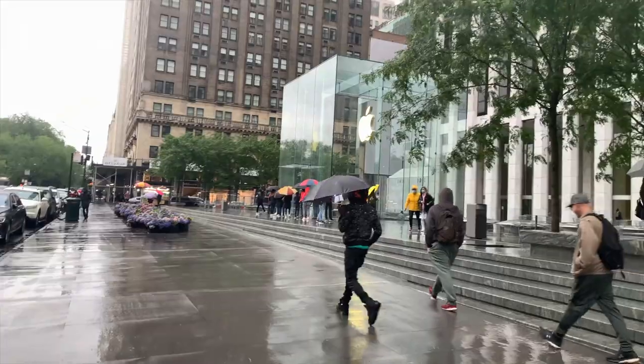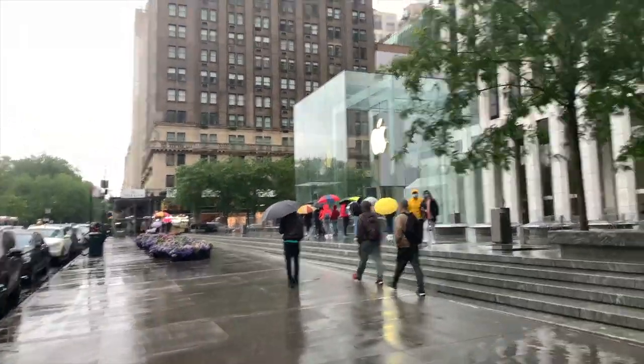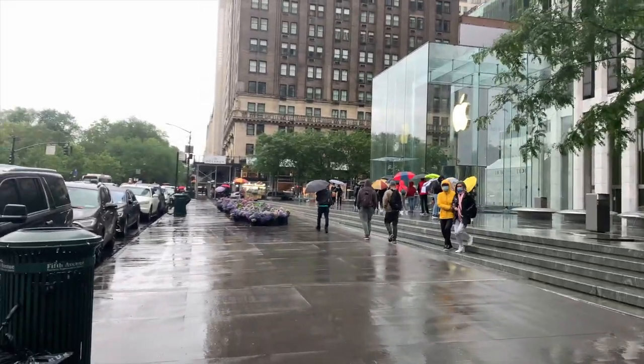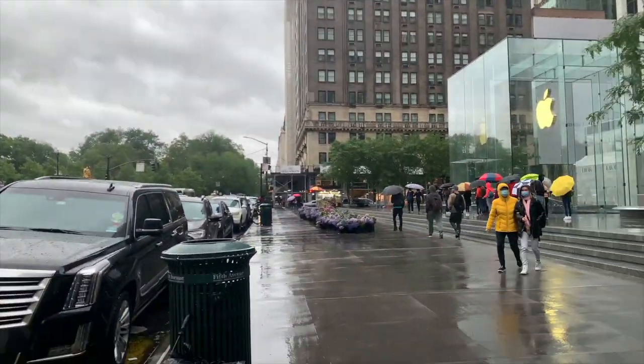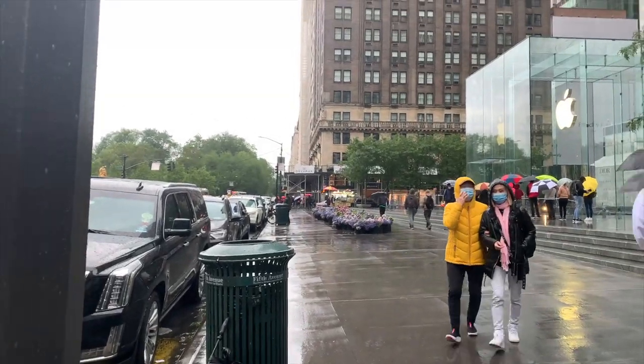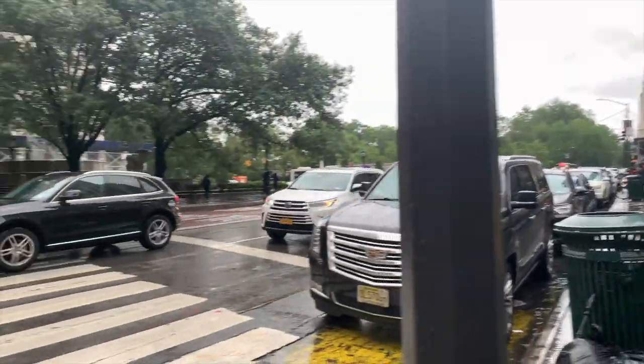It is raining. There's a big Apple Store over there. For this weather, people are willing to wait. I'm just curious what's happening with those flowers over there.